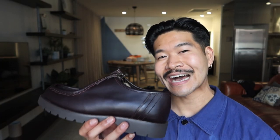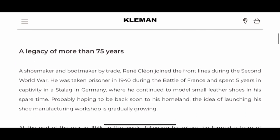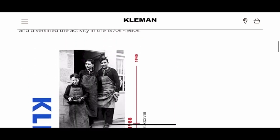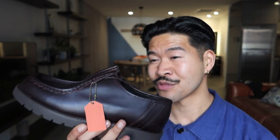Moving on to the cousin of the Paraboot Michael — these are the Clemen Prajeurs, in the bordeaux colorway. From my understanding, Clemen as a brand was also founded in France around the same time the Paraboot Michaels were created. It comes in a classic moccasin or mock toe design with beautiful U-shaped stitching. I got these in a size 42, exact same size as the Paraboots. Pricing-wise, these came in at around 345 Australian dollars — nearly half the price.